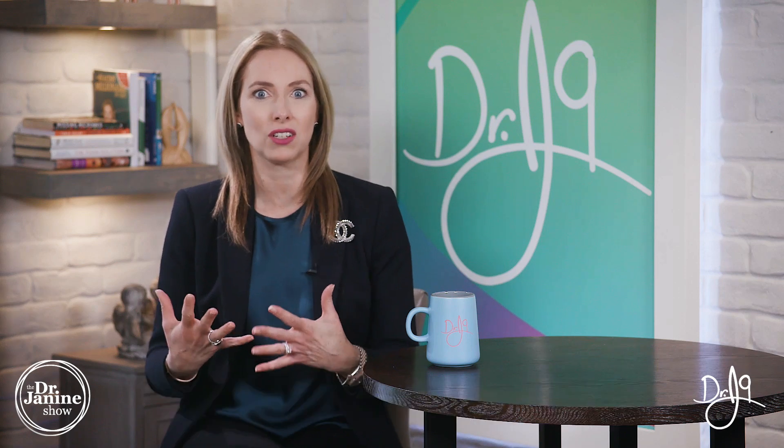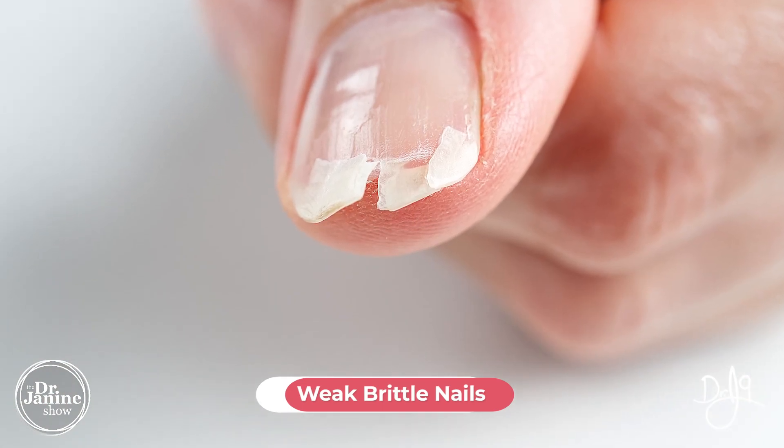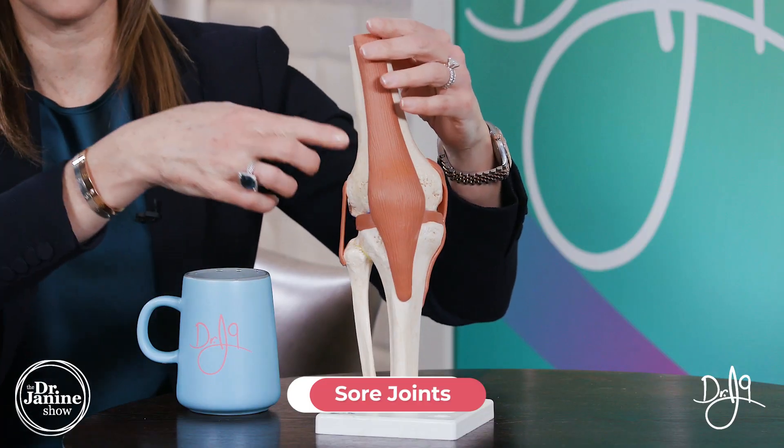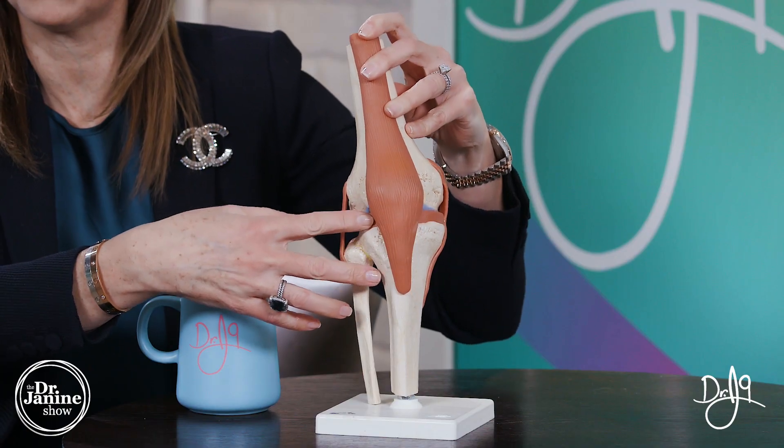First, let's talk about how you would know that you're actually deficient in calcium. Your body could be giving you some telltale signs and symptoms of calcium deficiency. One of them would be weak and brittle nails — if your nails crack or they're very brittle, this could be a calcium deficiency. Another symptom would be sore joints. We know that our bones require enough calcium, but if you're getting a lot of stiffness and pain in the joints, that could also indicate a calcium deficiency.